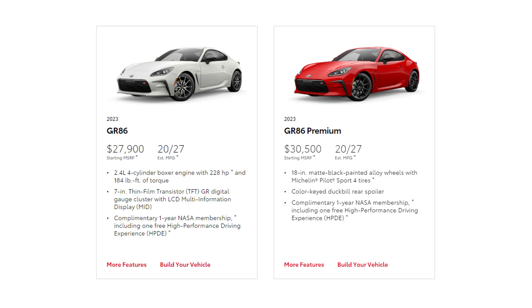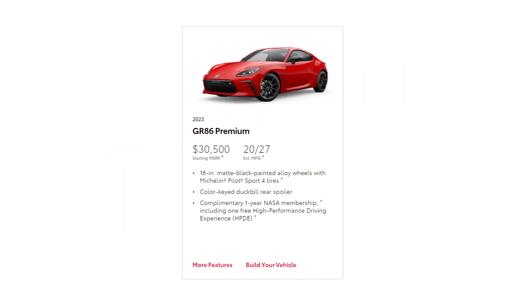As for which 2023 Toyota GR86 to buy, I suggest going with the premium trim level. The upgrades give you larger wheels with performance summer tires, a duckbill style rear spoiler, adaptive LED headlights, and heated front seats with simulated suede and leather upholstery.